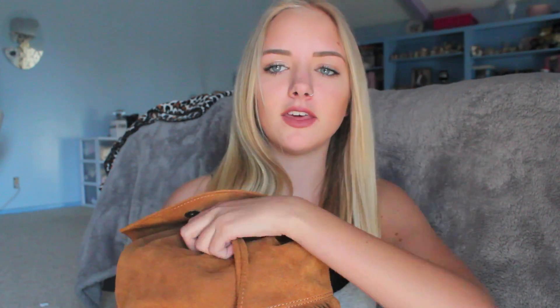It just unbuttons right here and then there's a drawstring, so let's see what is inside. There's one pocket in this bag and in there I have allergy medicine. I'm allergic to cats and a lot of my friends have cats, so this is something that's really, really important for me to keep with me because if I don't, I'm miserable.